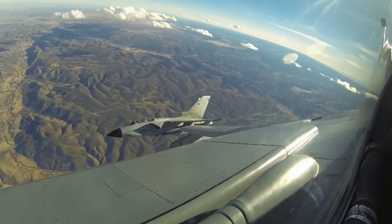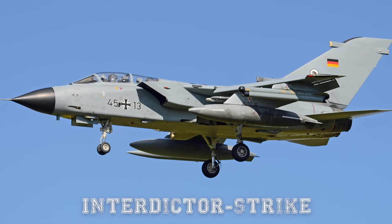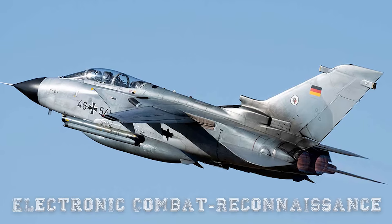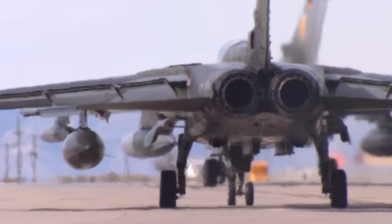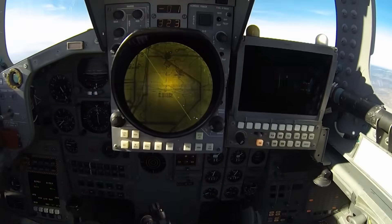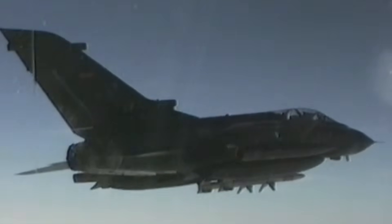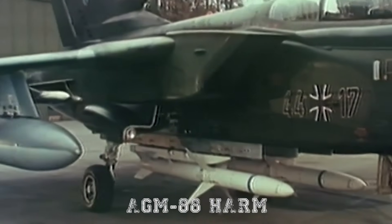The Tornado comes in several versions, but Germany primarily operates two: the Tornado IDS (Interdictor Strike) and the Tornado ECR (Electronic Combat Reconnaissance). The IDS variant is built for ground attack, carrying bombs, missiles, and guided munitions. The ECR version specializes in electronic warfare and suppression of enemy air defenses — a critical role in modern combat. It can detect, locate, and jam radar signals, or destroy enemy radar sites using anti-radiation missiles such as the AGM-88 HARM.